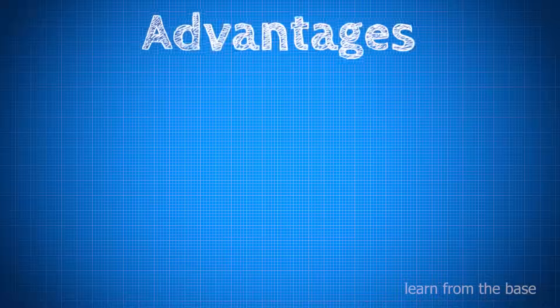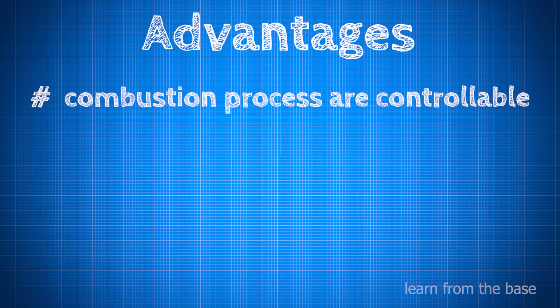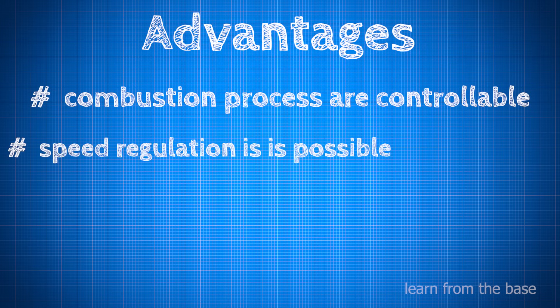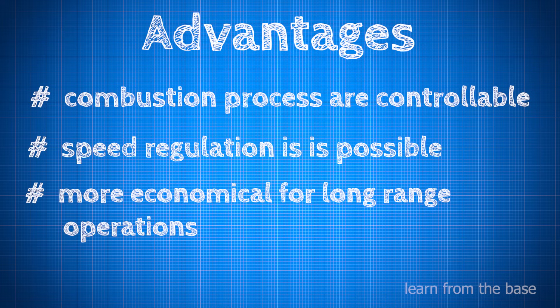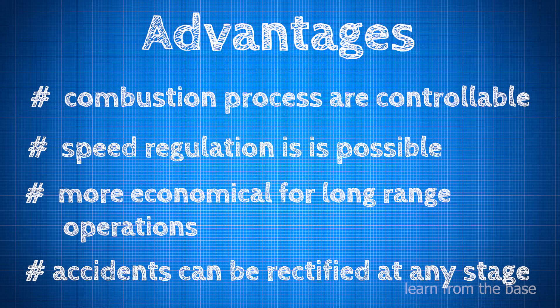Let's see the advantages of liquid propellant rockets. The combustion process is controllable — it can increase or decrease the flow of the propellant. Speed regulation is possible. It is more economical for long range operations, and accidents can be rectified at any stage.